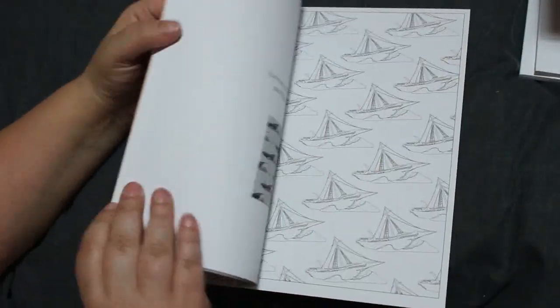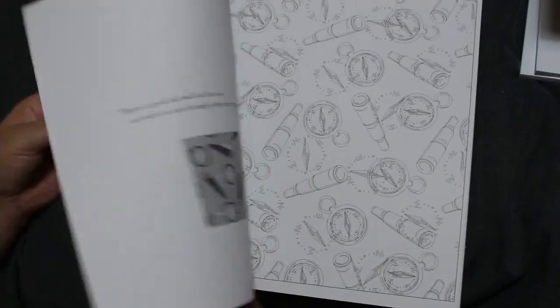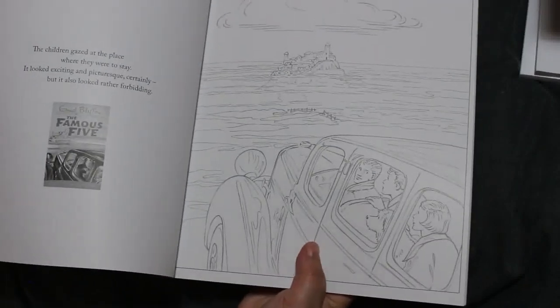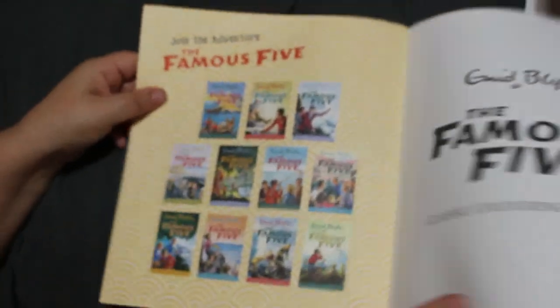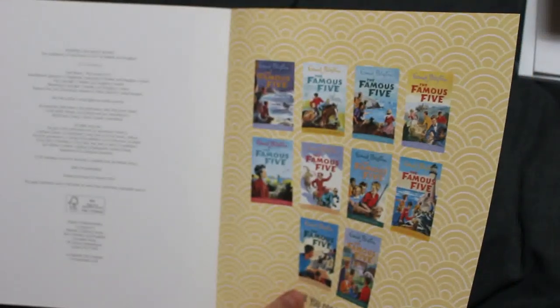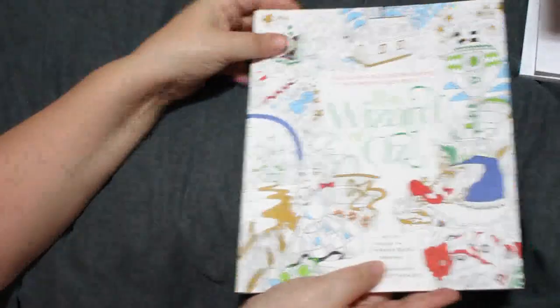I've got the Enid Blyton's Famous Five Classic Colouring Book — pictures of the covers of the books. I was going to do this one last year and never did. I do like them and they will get done. It's a black and white copy of the cover, but in the front and back they have what the covers actually looked like with colours. You don't have to do it exactly the same — the whole point is it's your colouring book and you can colour it how you want.